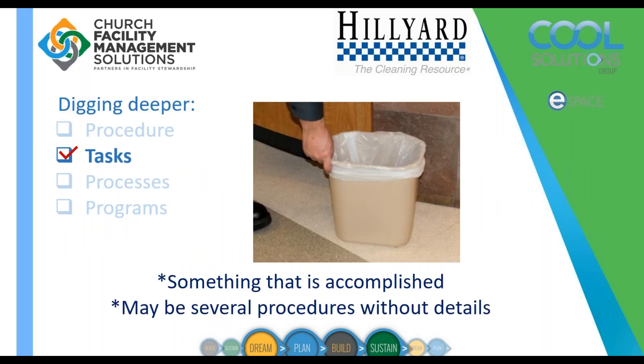Let's talk about tasks. A task is essentially something that is accomplished — it could involve several procedures. Think of it as: empty trash, vacuum floor, disinfect sink. Two things determine the level of clean: what task we're doing and at what frequency we do those tasks.